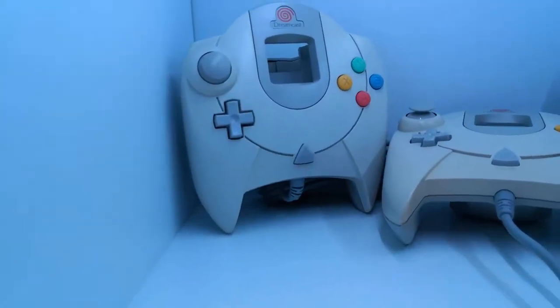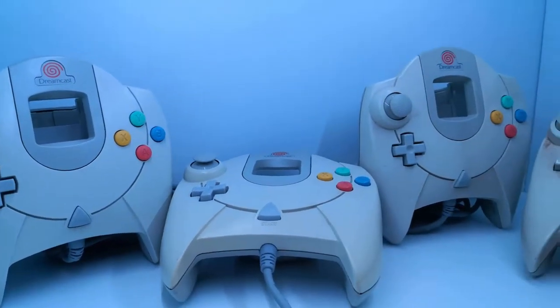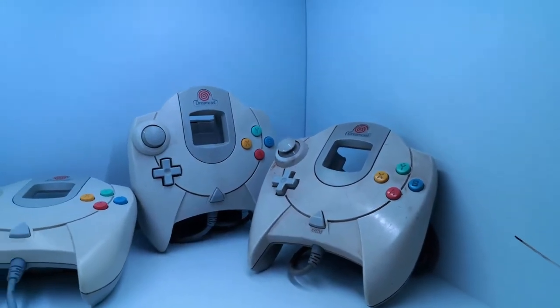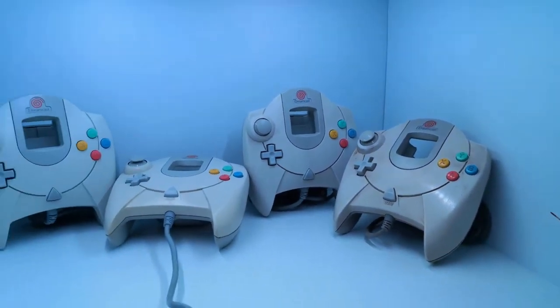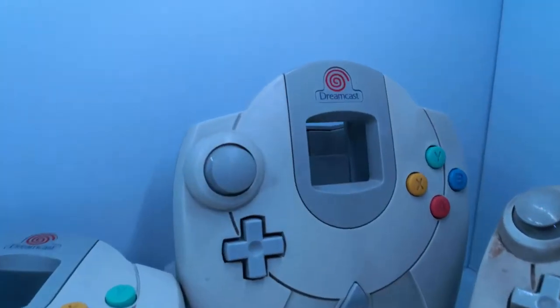He also gave me a whole bunch of Sega Dreamcast controllers — there's tons of them. I don't have a Dreamcast yet, but I've been thinking of getting one. The fact that he gave me these controllers means I've already got a ton of controllers ready to go.